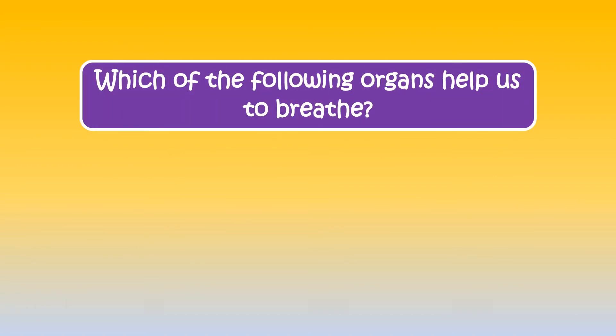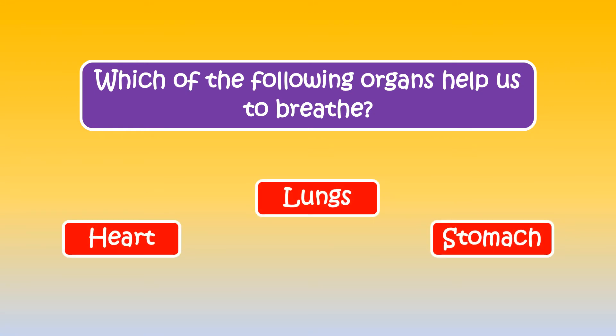The next question is, which of the following organs help us to breathe? The correct answer is lungs.